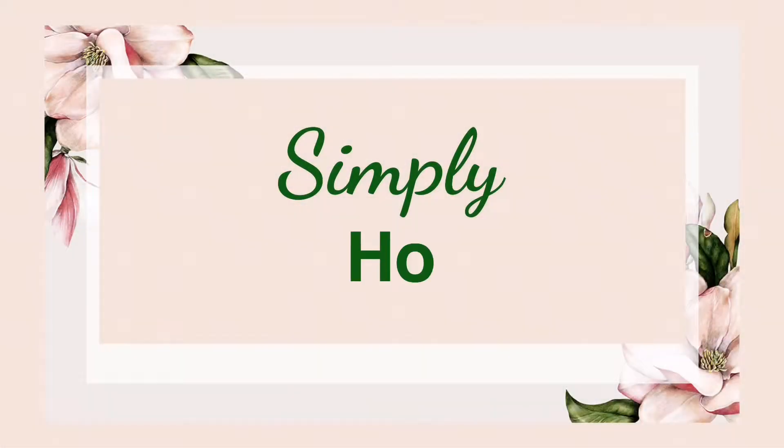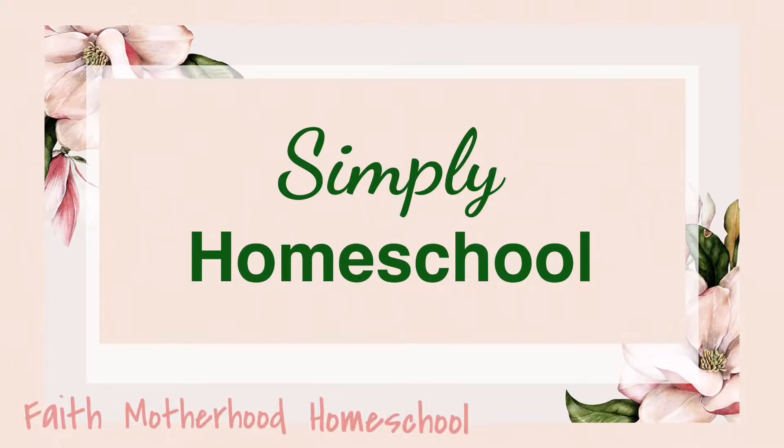Hey guys, welcome back to my channel. If you guys are new here, my name is Liz and this is Simply Homeschool. So today I wanted to take you guys on a homeschool room tour. If this is your first time visiting my channel, my name is Liz.